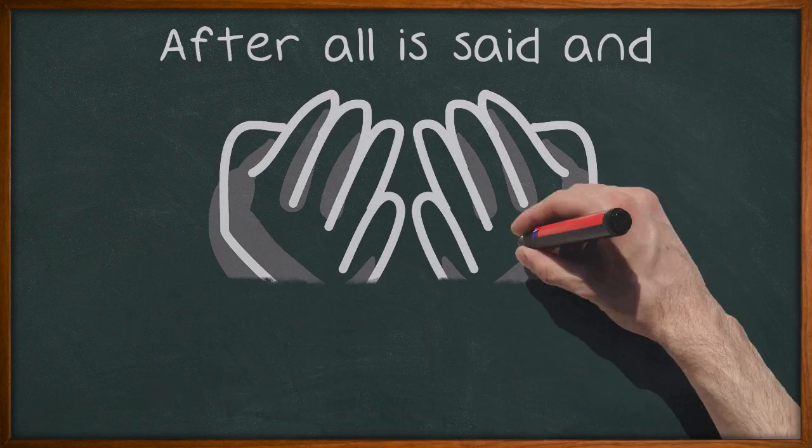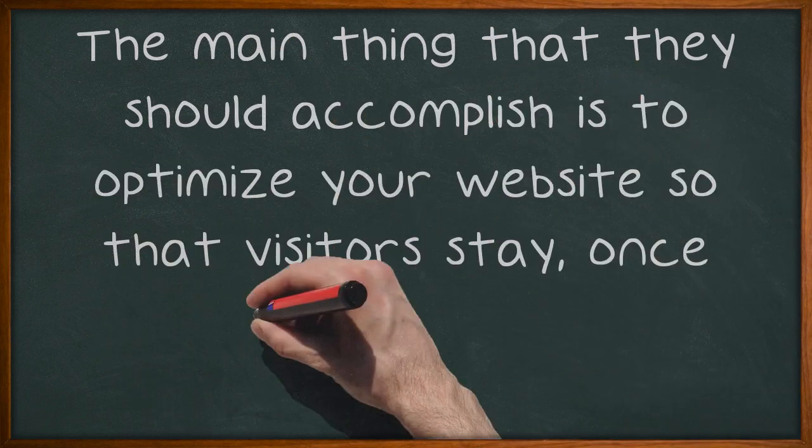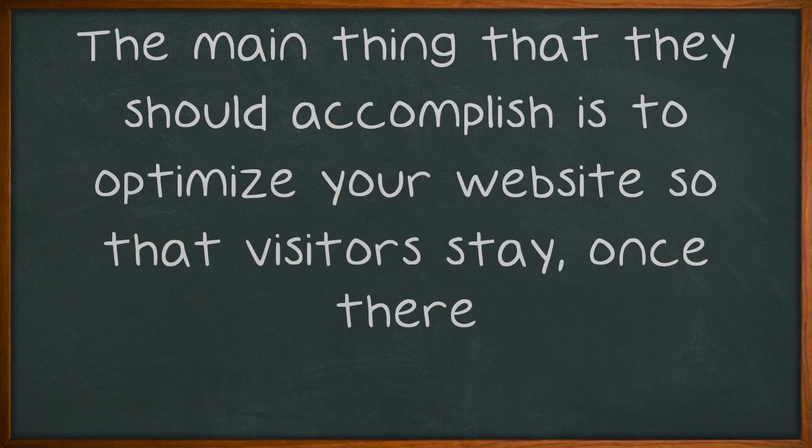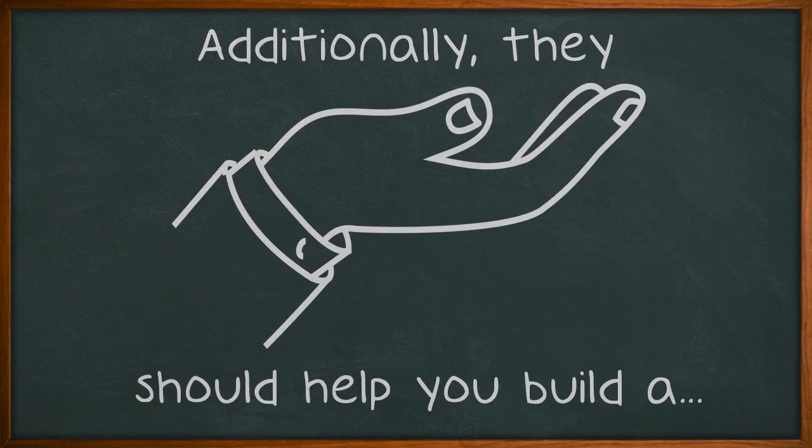If you are having trouble figuring out SEO on your own and you hire an SEO services company to help you, they should do more than just funnel traffic into your website. The main thing that they should accomplish is to optimize your website so that visitors stay once there. Additionally, they should help you build a website that will continue to attract new visitors in a natural way.